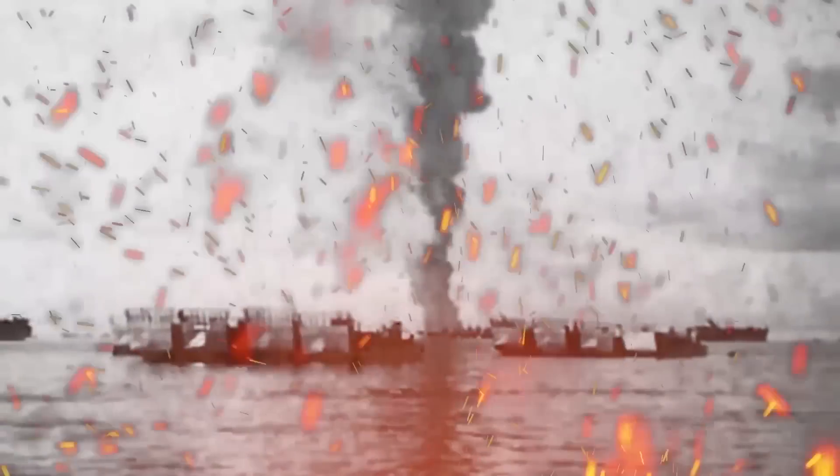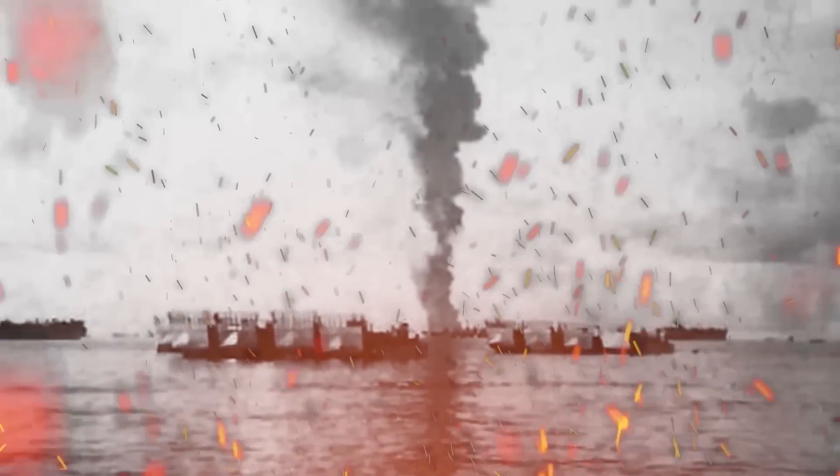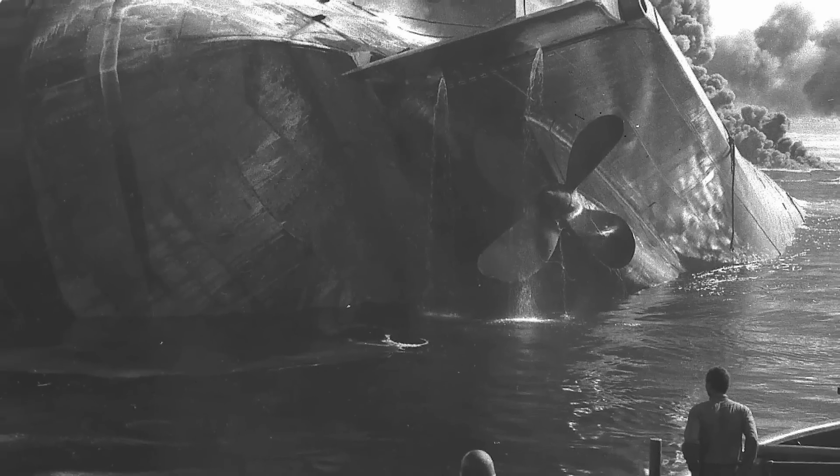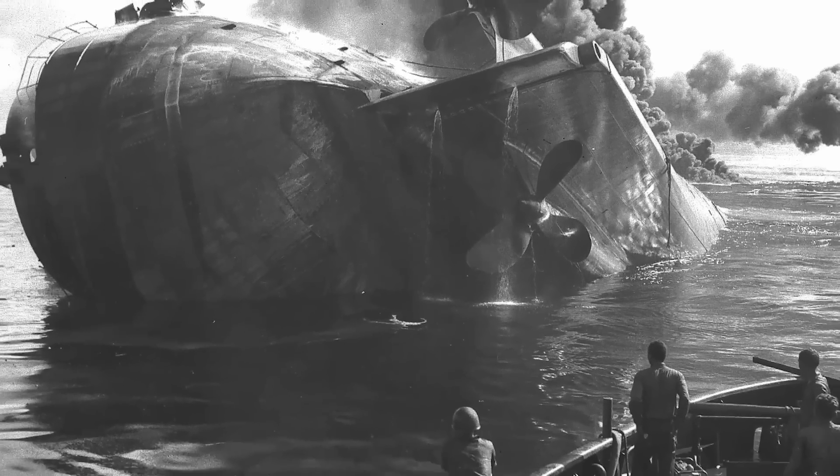Moments later, aviation gas fumes in one of the ship's cargo tanks lit on fire, causing a second explosion. Flames tore through the vessel, reaching over a hundred feet in height. The fire was so massive, the Japanese mistakenly thought they had taken out three aircraft carriers. Efforts to put out the blaze were futile, and the ship slipped beneath the surface just 15 minutes after being struck.